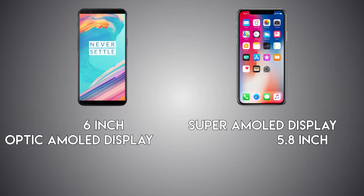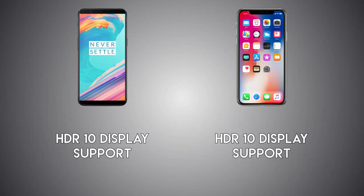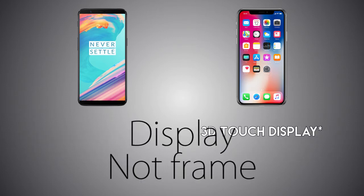Both phones are coming with OLED screens. The 5T has Full HD+ resolution vs a 2436x1125p screen on the iPhone X, meaning 17% more pixels on the iPhone. That gives us 460ppi on the iPhone X vs 400ppi on the OnePlus 5T. Both phones support HDR10 videos and produce accurate colors, while the iPhone comes with 3D Touch — a pressure-sensitive display — which adds more functionality.